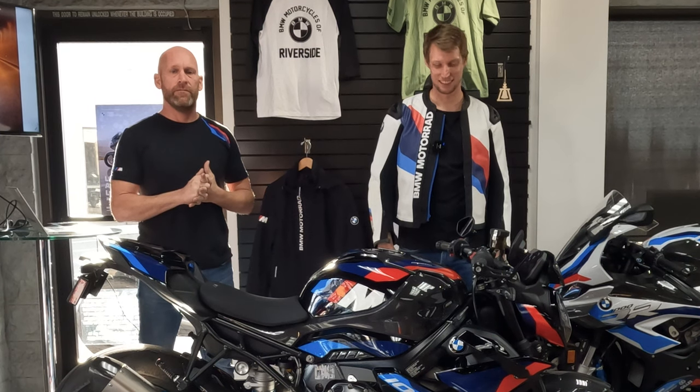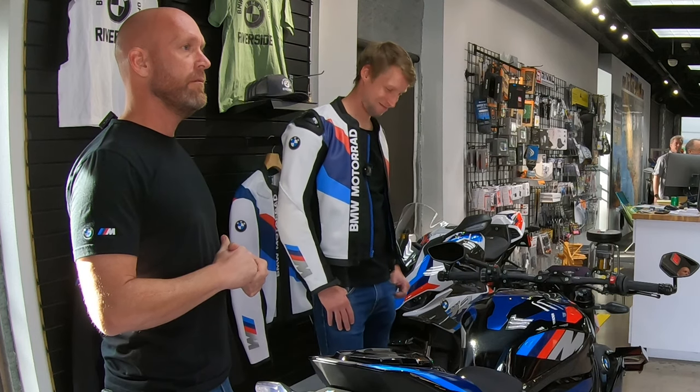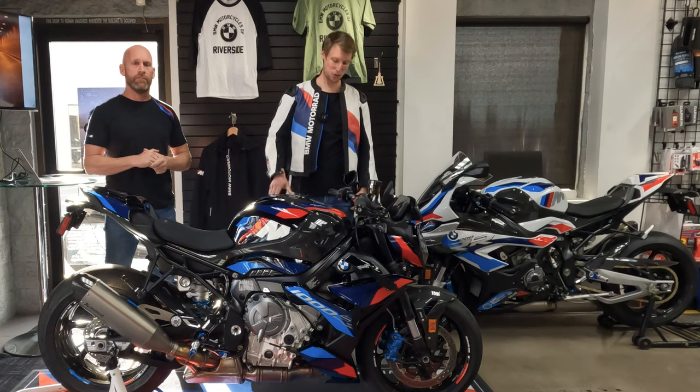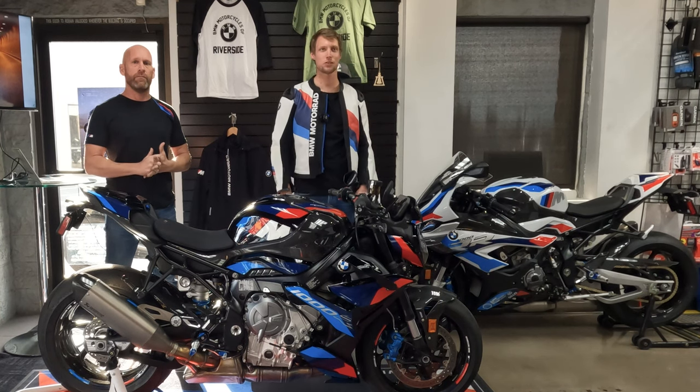Hey everybody, this is Nate Kern. He's a BMW ambassador, test rider extraordinaire. A lot of you guys know him for his R9T racing exploits. And we have Dominic Gloss here — product manager for this baby, as well as the S1000R and the S1000XR.